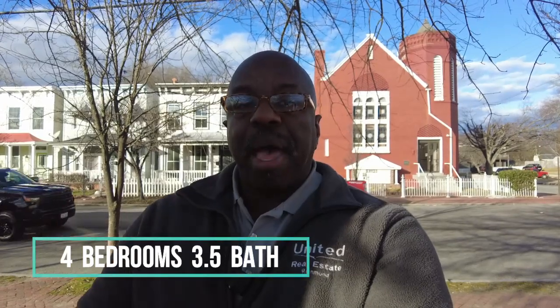This is Max Williams with United Real Estate. Today I'm in the city of Richmond, more specifically in Church Hill, and today we're going to take a look at a four bedroom three and a half bath home.